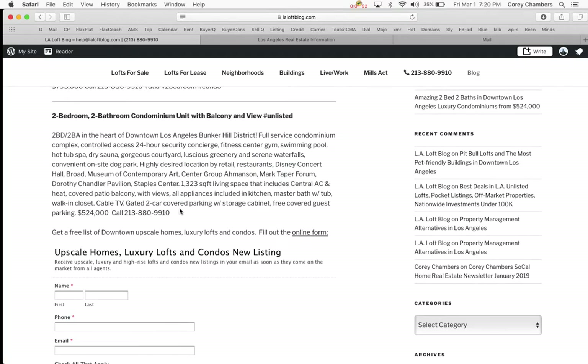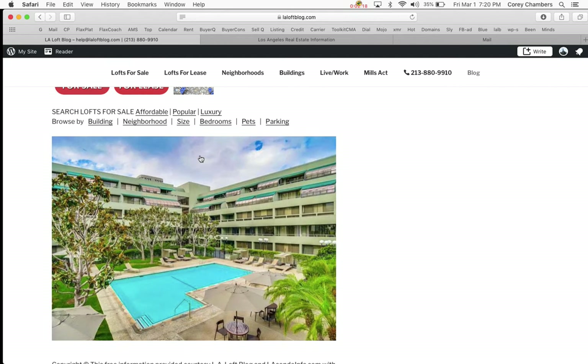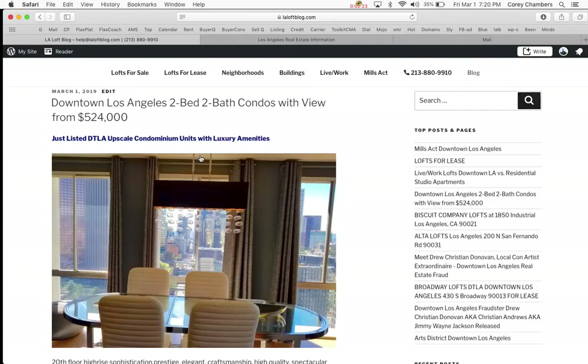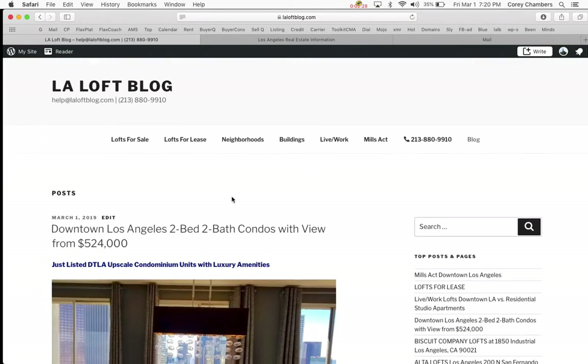So the lowest-priced two-bedroom, two-bathroom — both of these are right next door to each other. They both have all these fantastic neighborhood amenities of Bunker Hill, between the Civic Center and the financial district of downtown Los Angeles. If you take a look at the LA Loft Blog, you'll see both of them. Here's a picture of Promenade West, unit 521. You can see all the rest of the details on the LA Loft Blog.